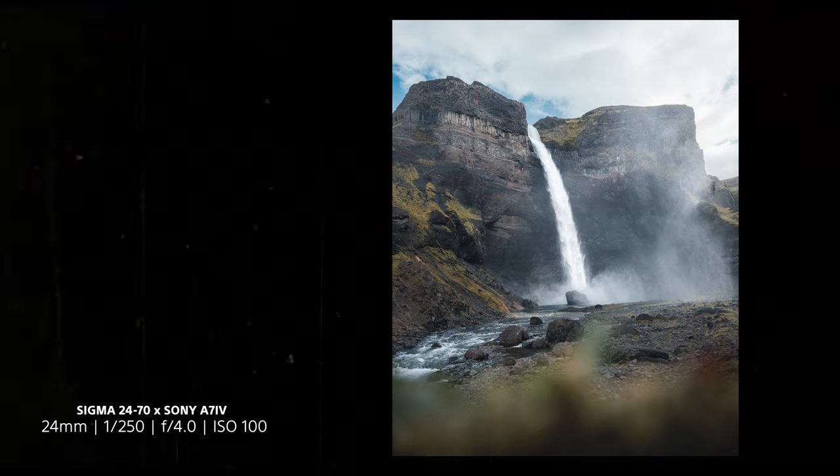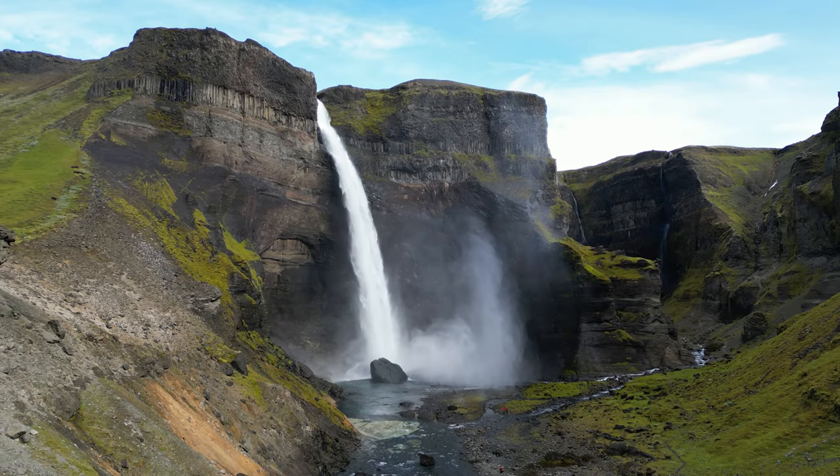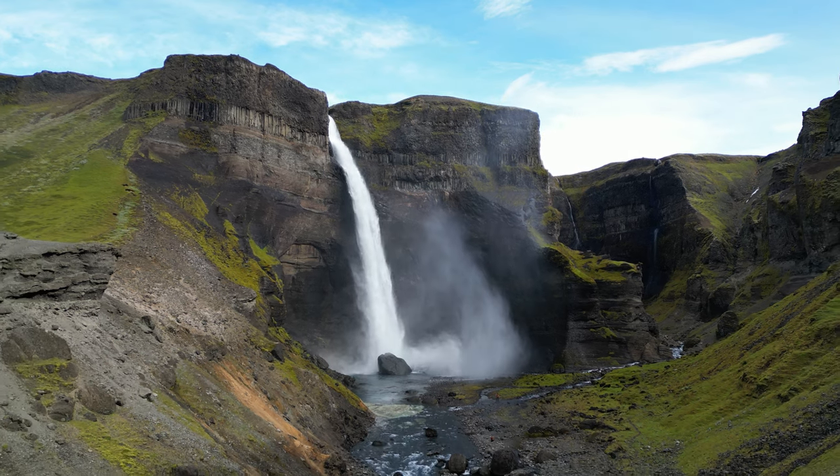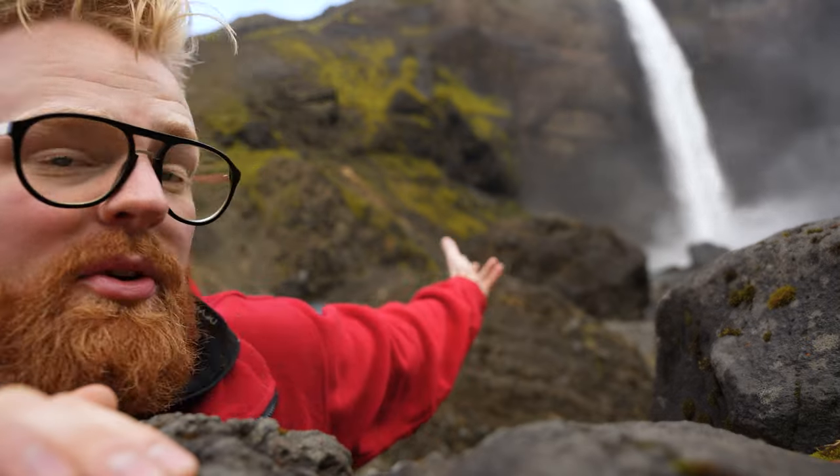In order to pack lightly, I picked only one lens to come here, and that is what is arguably my most used lens and definitely one of my favourite lenses at the moment — the Sigma 24-70mm. I use it for like all videos and photos nowadays, and in today's video I'll be using just that lens to try to photograph this epic waterfall in as many ways as possible. It's a versatile lens, so let's do it!